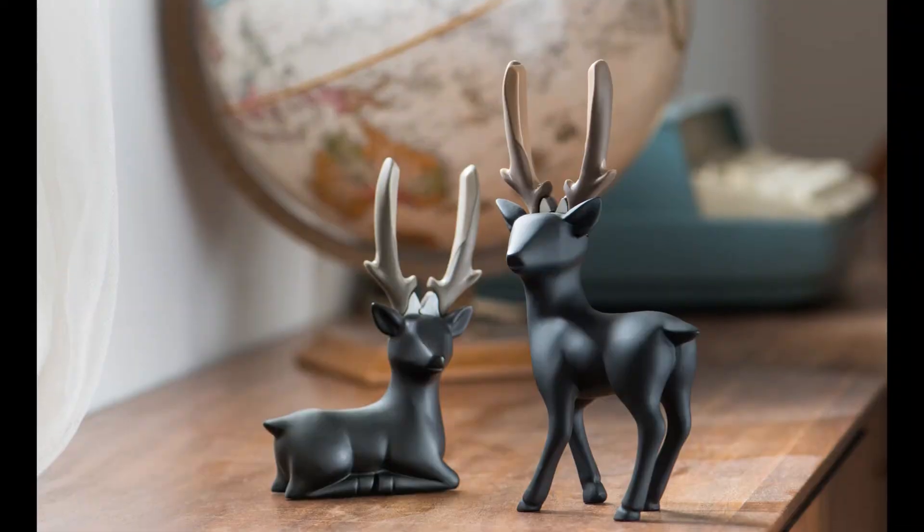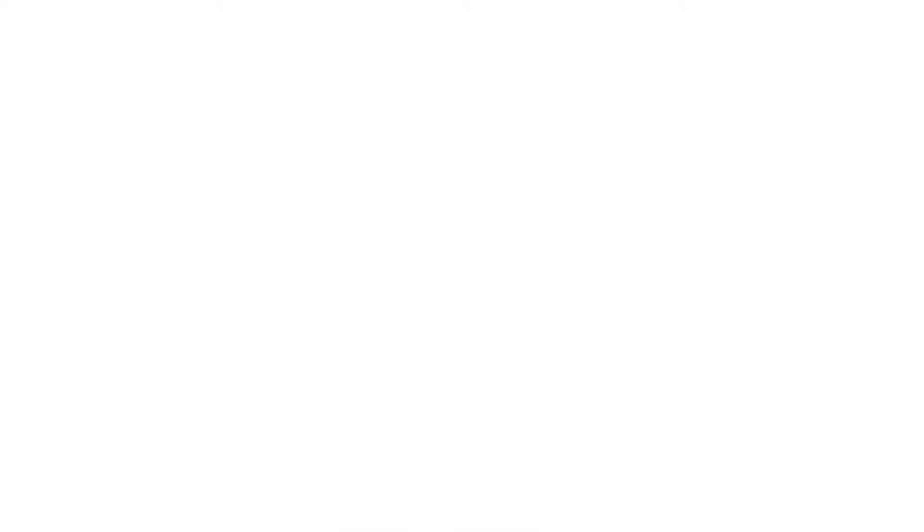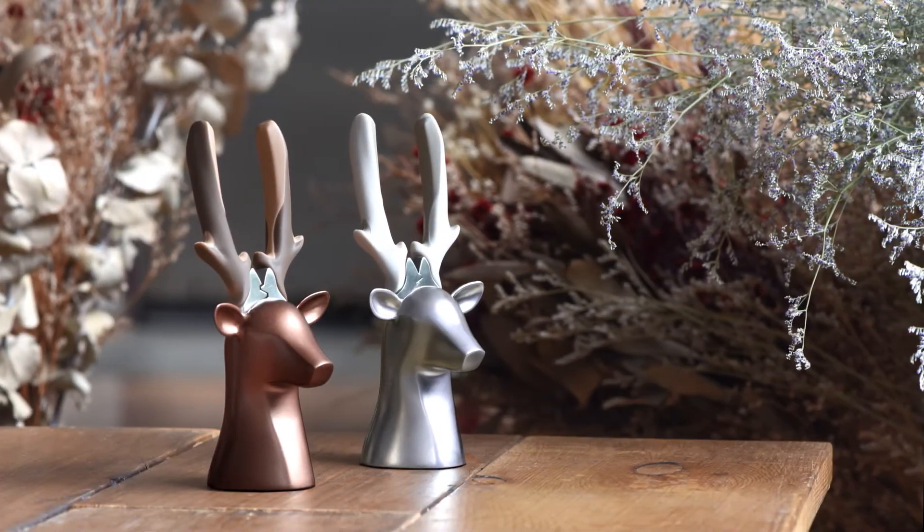Thanks to our past project Dear Deer, all your voices and support inspire us to churn further. The renewed Dear Deer in low profile is with the same elegance.